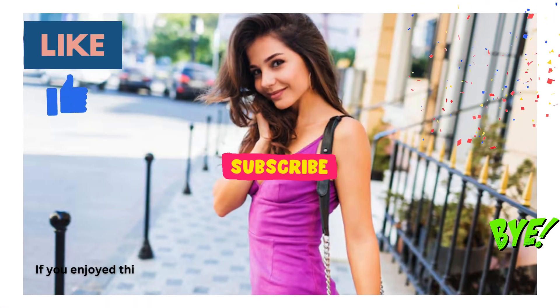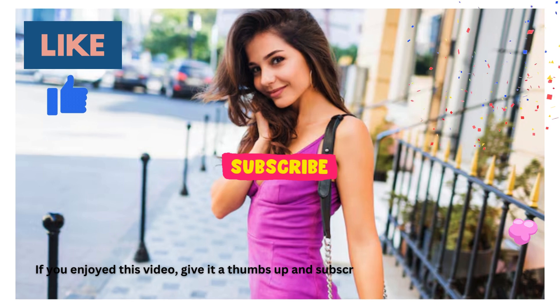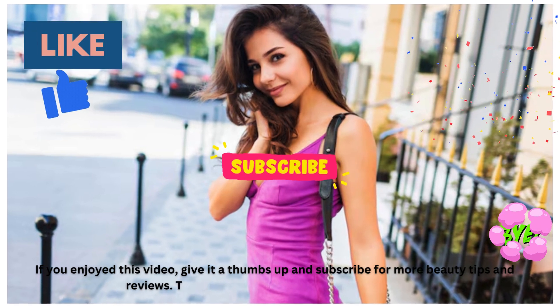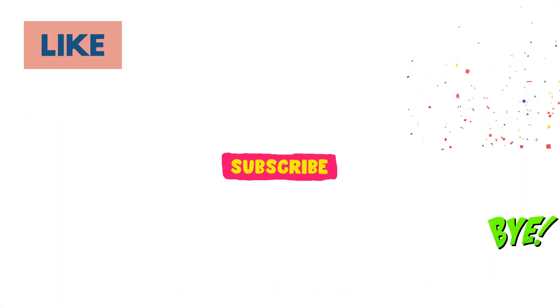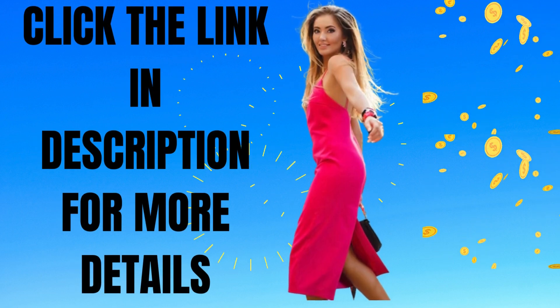If you enjoyed this video, give it a thumbs up and subscribe for more beauty tips and reviews. Thanks for watching, and see you next time. Click the link in the description box below for more details.